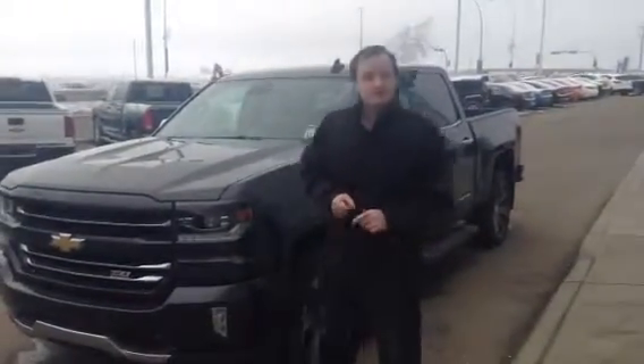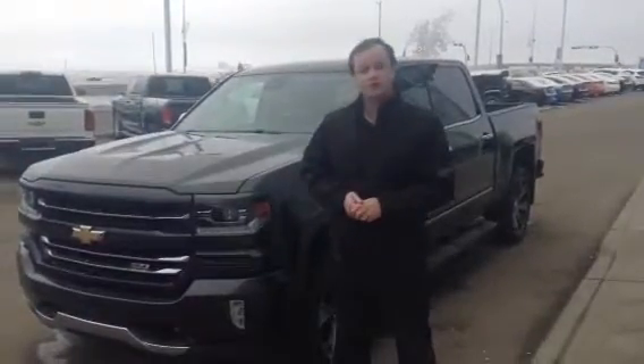Hey Adam, it's Jason over at L.A. Mess. Just wanted to show you this 2016 Chevy Silverado 671 here that you were inquiring about.